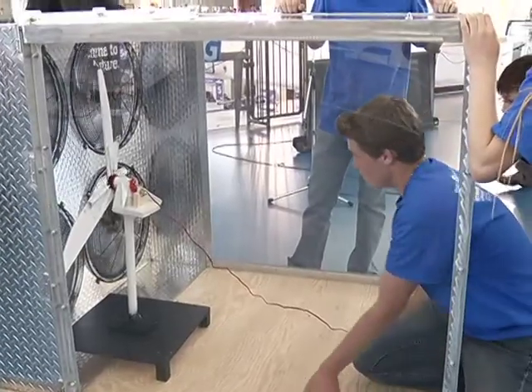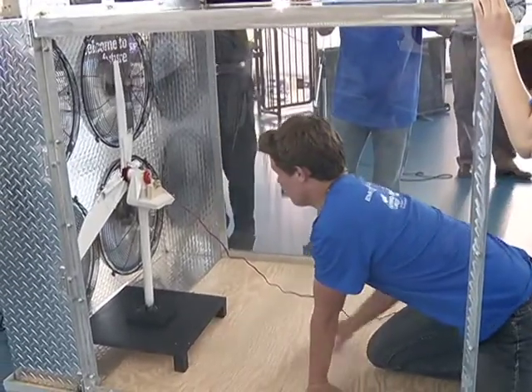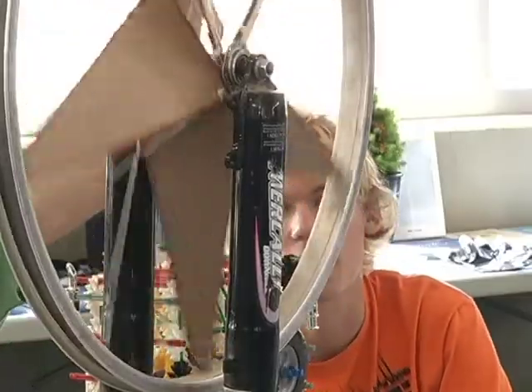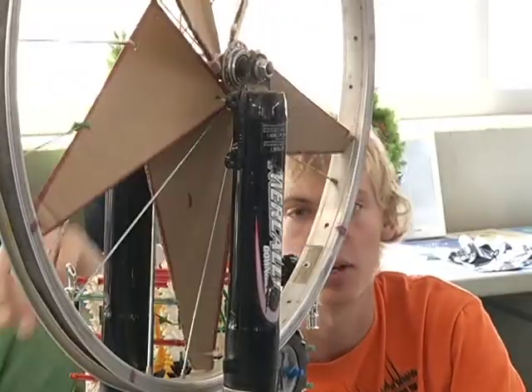Grade 9 to 12 students share their designs with judges who have a background in wind energy and engineering. Each model is tested in a fabricated wind tunnel and then evaluated on how much energy it produces, unique designs, as well as their reports on wind energy.